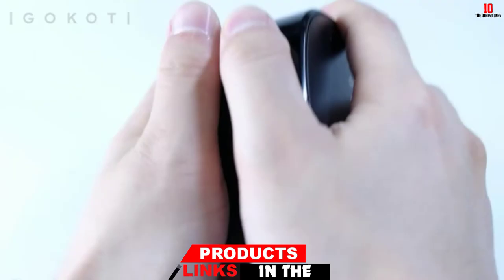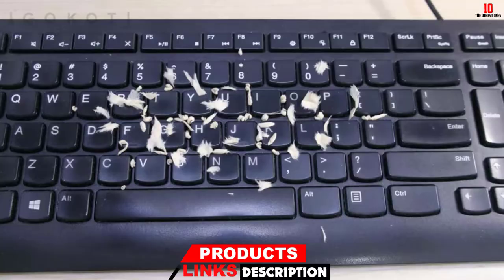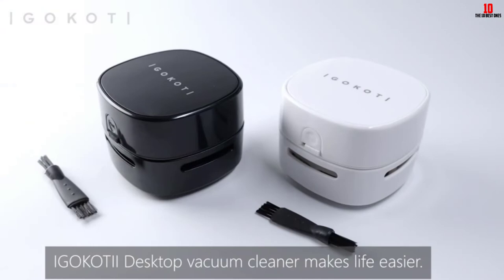This tabletop cleaner ensures that any crumbs, soot, grit, or hairs can be lifted off easily from your computer. Whether you want to use it daily or for your weekly cleaning cycles, this machine can lift up anything with ease without disturbing the critical system components.